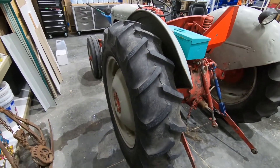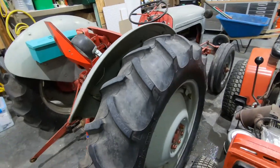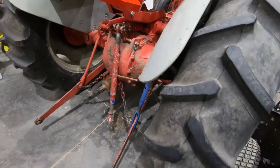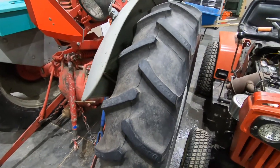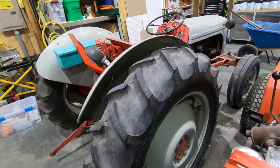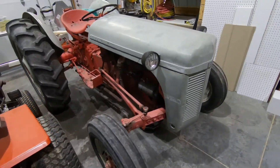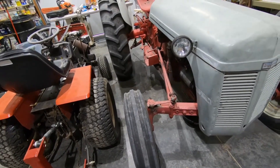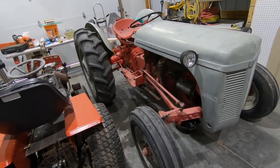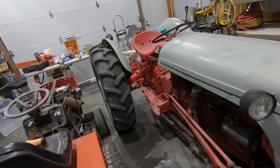Back to the tractor. Harry Ferguson and Henry Ford had a handshake agreement that Ford would produce tractors using Harry's hitch system, and they were called the Ford Ferguson. It actually had that name on the tractor for the first year — that would be the Ford 9N, made in 1939. In 1942, the 2N came out, and in 1948, the 8N came out.